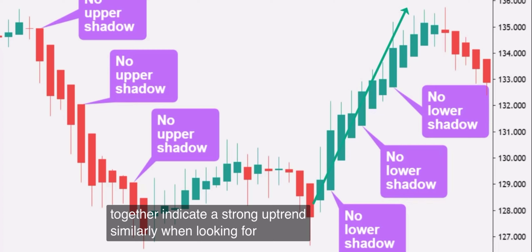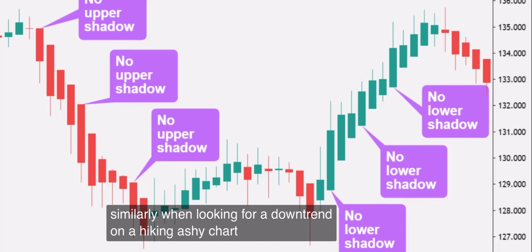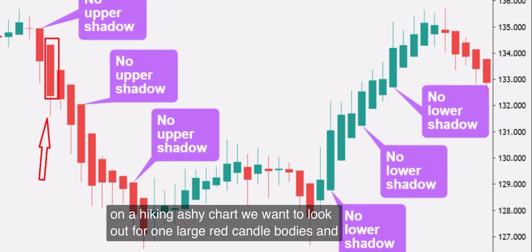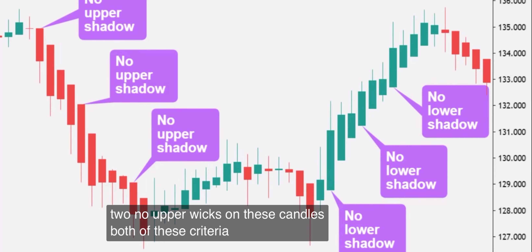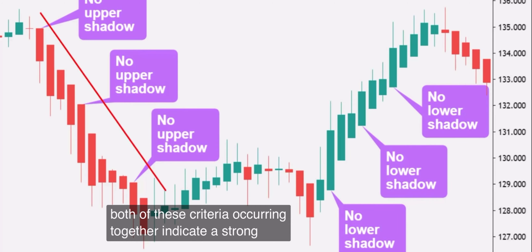Similarly, when looking for a downtrend on a Heikin Ashi chart, we want to look out for: one, large red candle bodies; and two, no upper wicks on these candles. Both of these criteria occurring together indicate a strong downtrend.